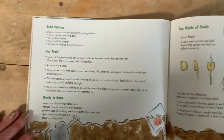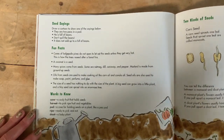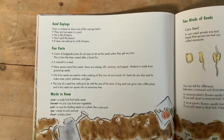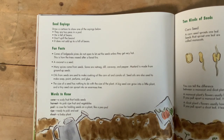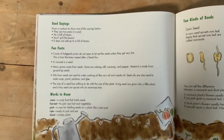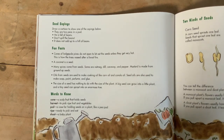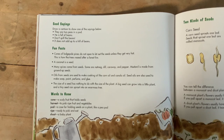Seed sayings: draw a cartoon of one of the sayings — two peas in a pod, he is full of beans, don't spill the beans, it doesn't amount to a hill of beans. Fun facts: cones of lodgepole pines do not open to release seeds unless they get very hot — that's how trees reseed after a forest fire. A coconut is a seed! Many spices come from seeds: nutmeg, dill, caraway, and pepper. Mustard is made from ground-up seeds. Oils from seeds are used to make cooking oils like corn oil and canola oil. Seed oils are also used to make soap, paint, perfume, and glue. The size of a seed has nothing to do with the size of a plant — a big seed can grow into a little plant, and a tiny seed can sprout into an enormous tree.